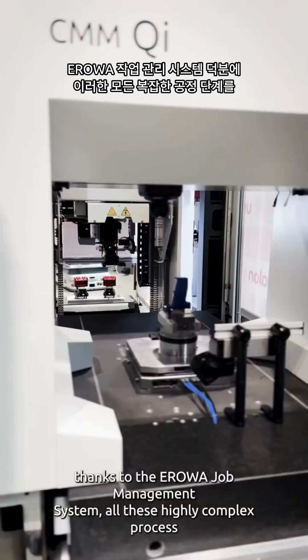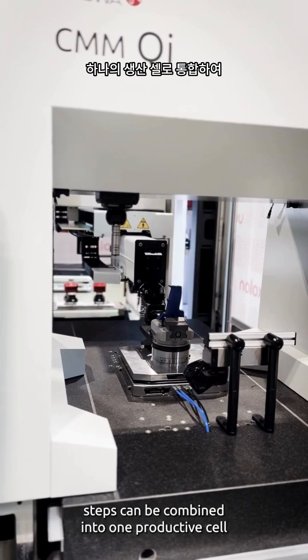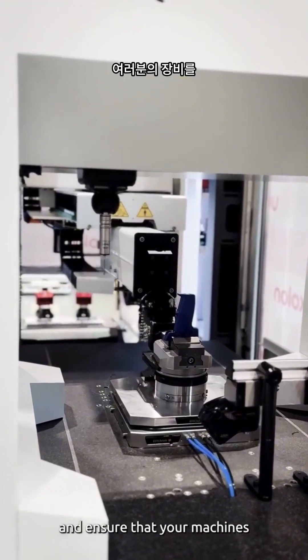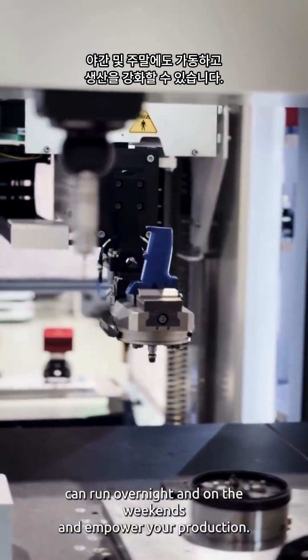Thanks to the Aerova job management system, all these highly complex process steps can be combined into one productive cell and ensure that your machines can run overnight and on the weekends, empowering your production.